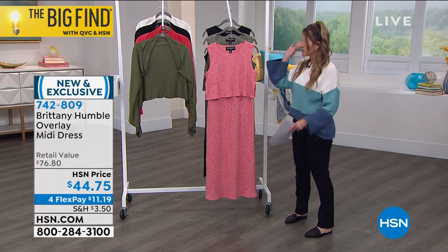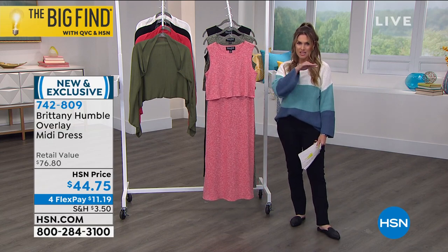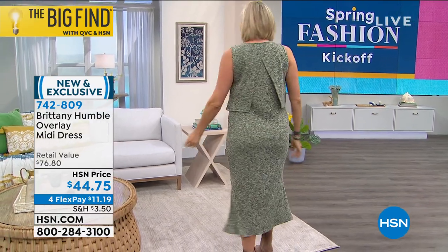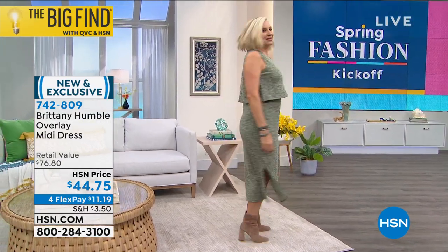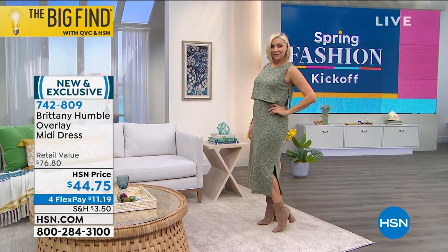We're going to round out the hour with this overlay midi dress. We've been talking about midi being that perfect length for all heights and all body types. This is going to have a ribbed knit — it's super soft. You've got slits that are nice and generous on either side, but they're on the sides of your legs, not in the center.